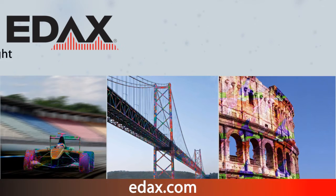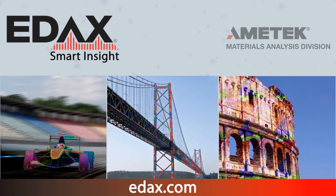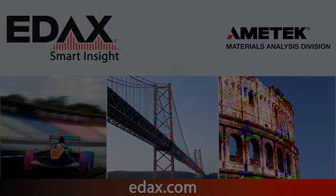At EDACS, we understand how you see the world. That's why all of our products and services provide smart insight that will help you push the limits of science, no matter where you want to take it. Thank you.